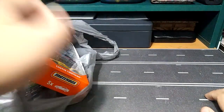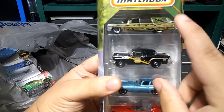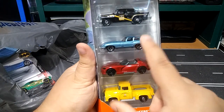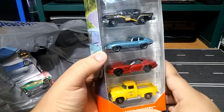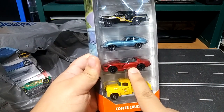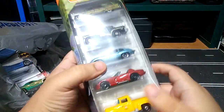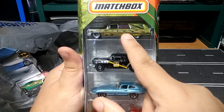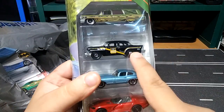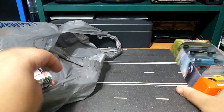First thing I got was this Matchbox five-pack with the green hearse, a really nice antique police car — which is a special one according to Die Cast Car Garage, shout out to him — and this red one is really nice too, and this truck with the moon eyes is pretty cool as well. I've been looking for this five-pack especially for the hearse since it's Halloween; I'm gonna be using that for a race. Really cool find from Matchbox.